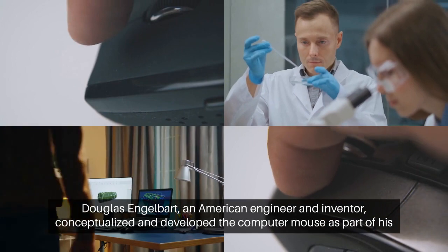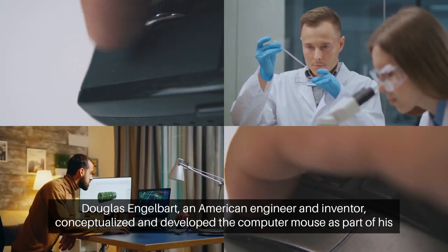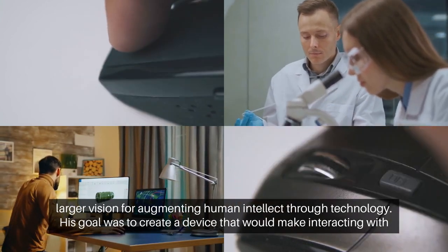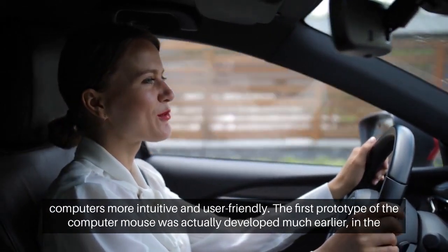Douglas Engelbart, an American engineer and inventor, conceptualized and developed the computer mouse as part of his larger vision for augmenting human intellect through technology. His goal was to create a device that would make interacting with computers more intuitive and user-friendly.